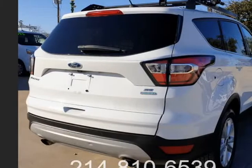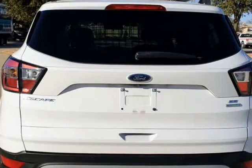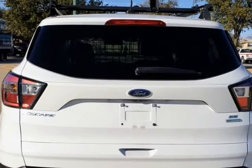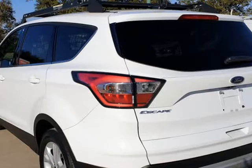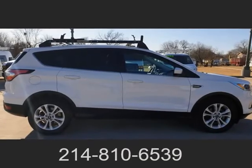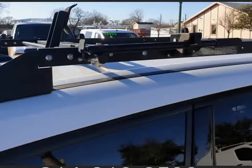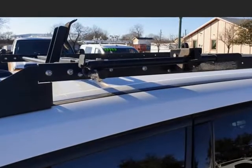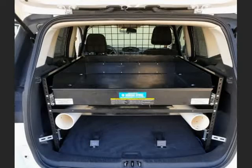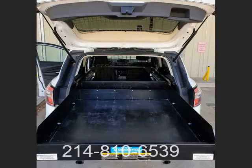703 miles, fully loaded: power driver seat, backup camera, backup alarm, cruise control, lane alert system, AM/FM/Auxiliary/Satellite/CD, Ford SYNC, Bluetooth, ice-cold AC, hot heat, dual climate control, auto start/stop feature, traction control, and an Adrian Steel cargo management system with bulkhead and glass-breaking protection screens. Ready to go.